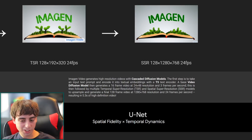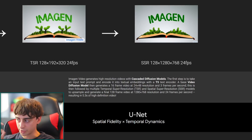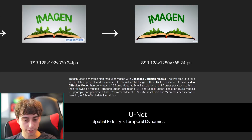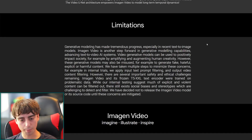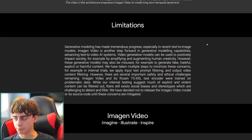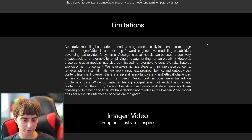So what we're really seeing is a base video diffusion model generating a low-resolution starting point, then temporal super resolution upscaling it — something Google loves to use. Imagen Video is another step forward in generative modeling, advancing text-to-AI systems that have really exploded in popularity throughout this year.